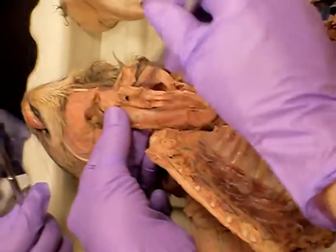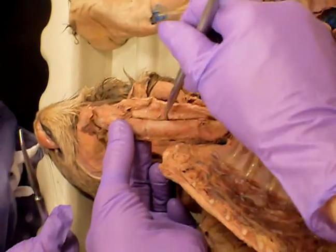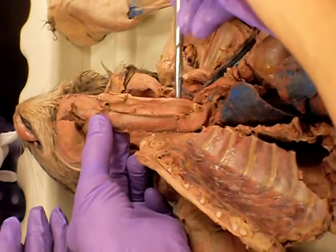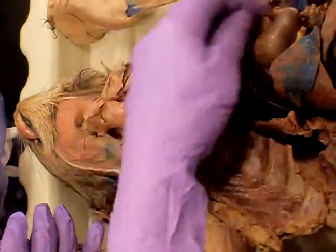Behind the trachea, this is nicely separated right here. Can you see the esophagus? Notice how the esophagus is collapsible as opposed to the trachea, which is not, because it has those cartilage rings. So the esophagus comes here and it goes all the way down behind the heart.